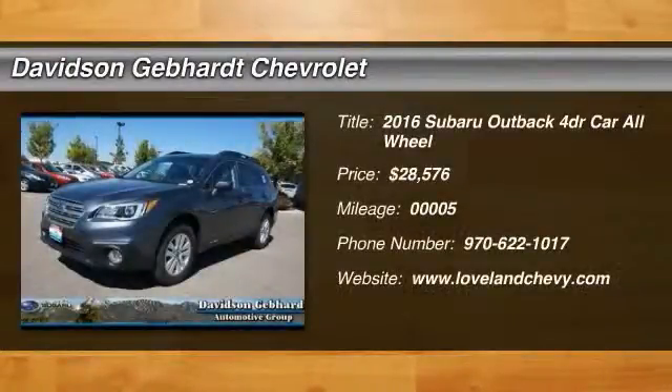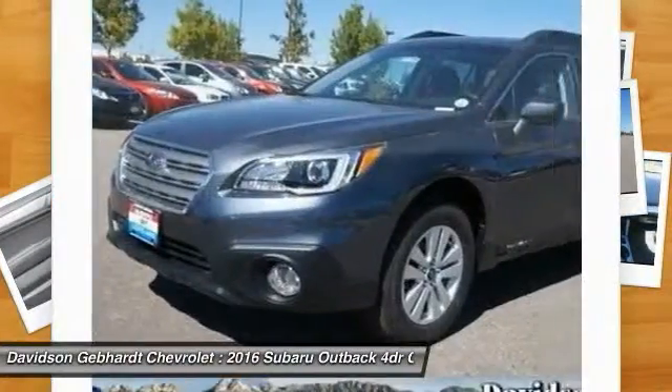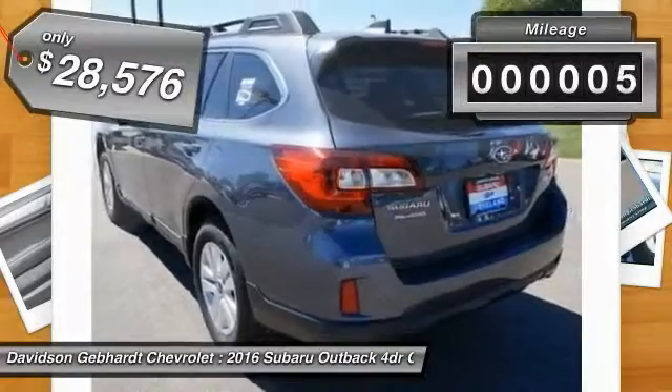2016 Outback. Take the go-anywhere capability of all-wheel drive and plenty of room for cargo and companions, and you've got the Subaru Outback. Let the adventure begin, and it's priced below $30,000. This vehicle has less than 100 miles.